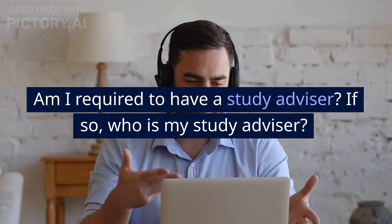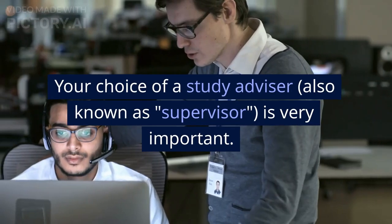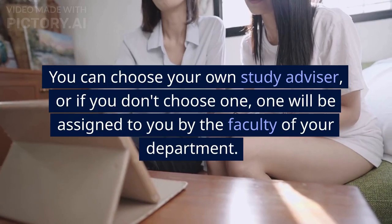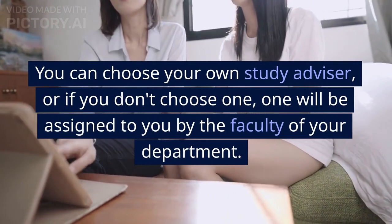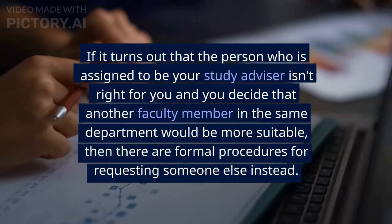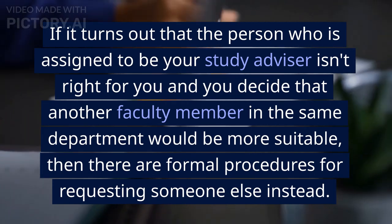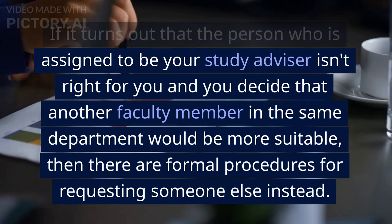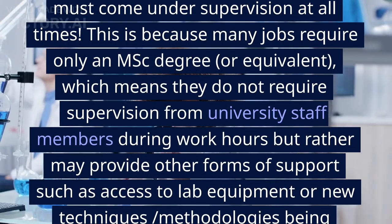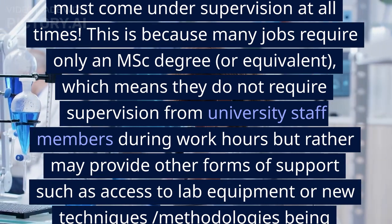Am I required to have a study advisor, and if so, who is my study advisor? Your choice of a study advisor — also known as supervisor — is very important. You can choose your own study advisor, or if you don't, one will be assigned to you by the faculty of your department. If the assigned advisor isn't right for you and another faculty member would be more suitable, there are formal procedures for requesting someone else. You should also note that having a PhD does not mean all research work must come under supervision at all times.